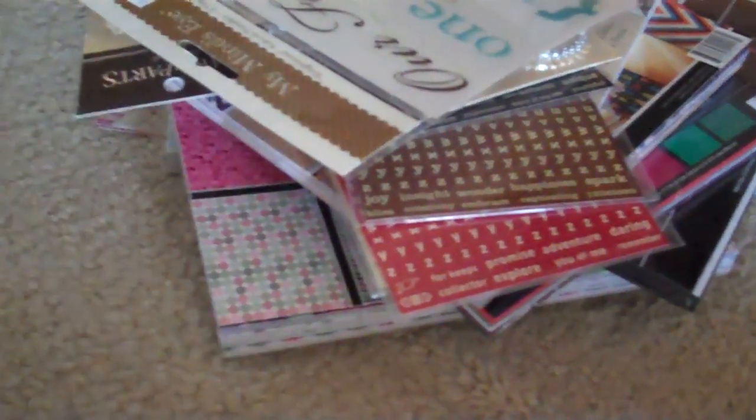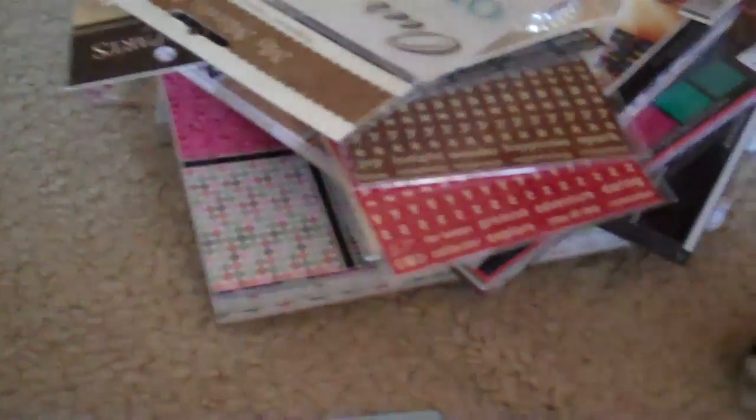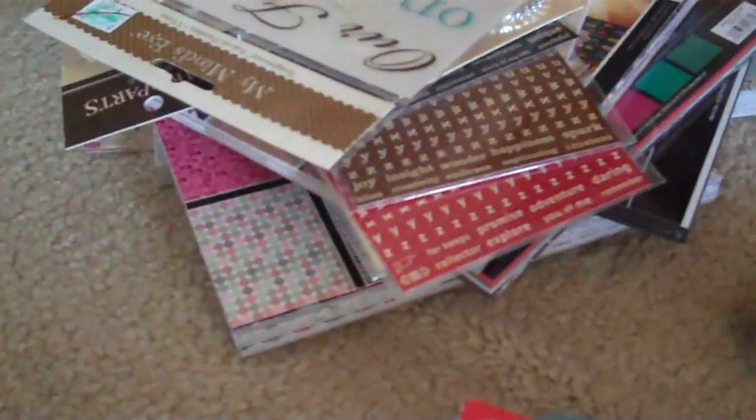I used my 40% off coupon and got that one. Some of the Christmas bells — these were 50% off too. Deco tape — that'll be cute on the inside of my cards when I write my sentiments; just run it across there. And that was 50% off as well.